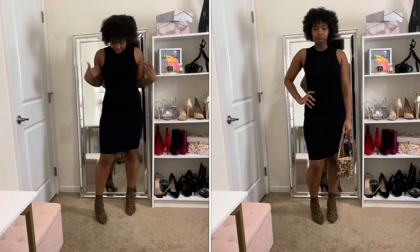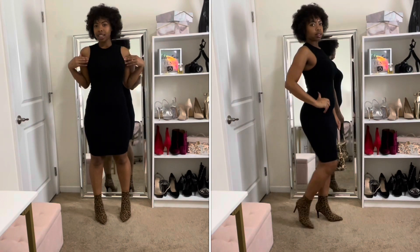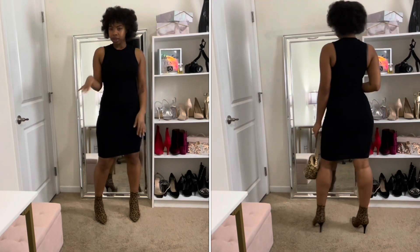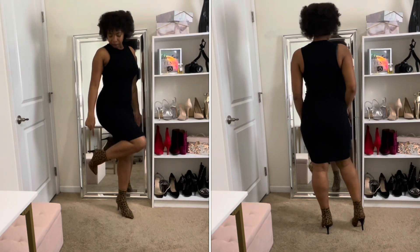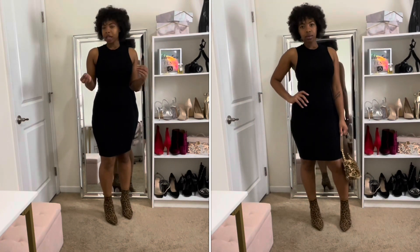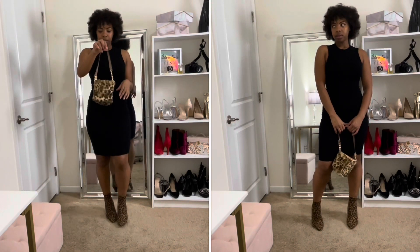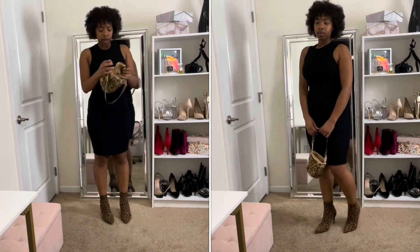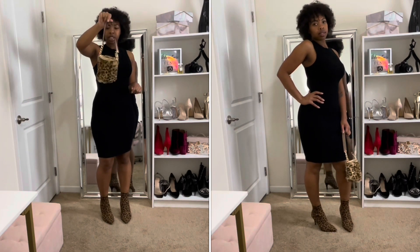Next is yet another black bodycon dress — this one is ribbed, sleeveless with a round neck, from Forever 21. It's one of those dresses you just keep over the years. I paired it with my china print shoes and a little fur cheetah purse. I got a lot of this stuff so long ago I don't remember where, but this is just a cute, classic piece.